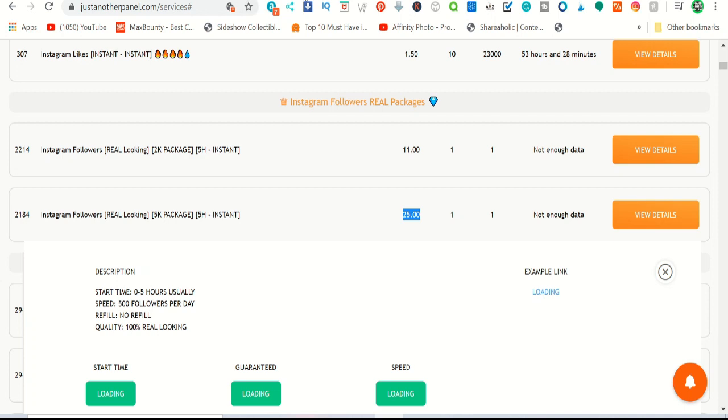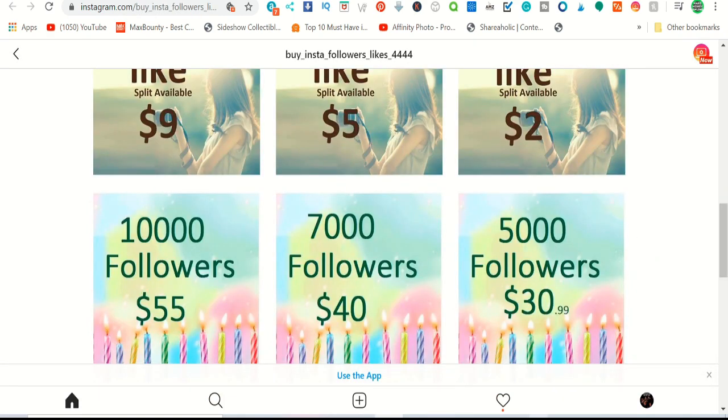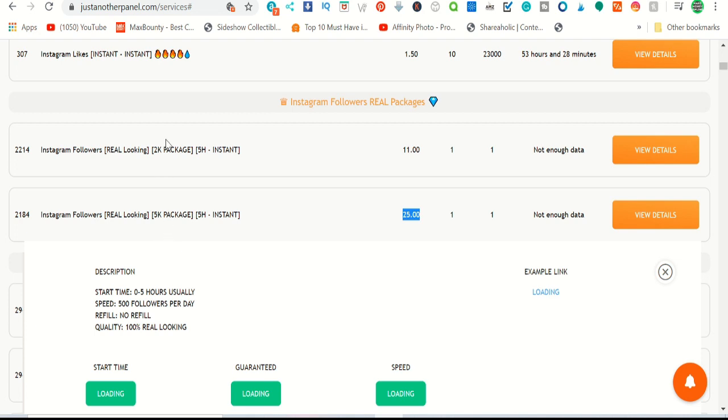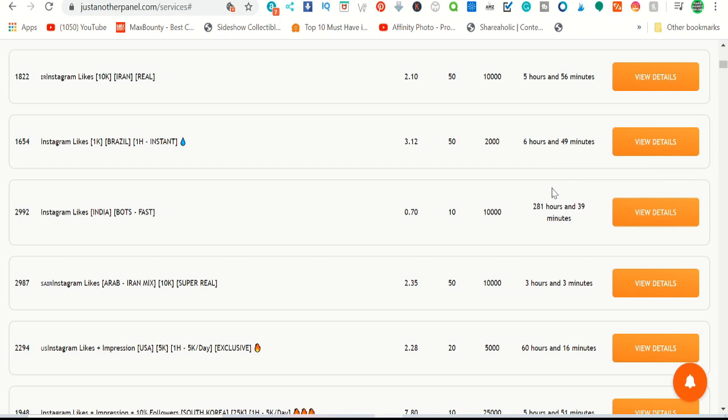Other sites are charging fifty-nine dollars, which is double the price — people won't spend that much. You can undercut the competition. Even charging twenty-nine ninety-nine, just one dollar less than the thirty-one dollar competitors, people will still come to you. Make a post on Canva, list it on Instagram, when people DM you, collect payment, then buy the followers and keep the difference as profit.